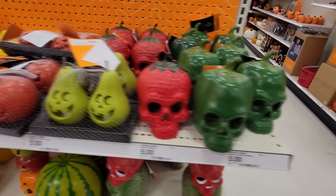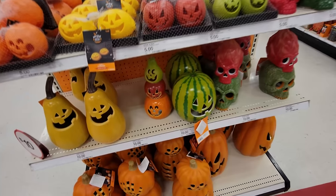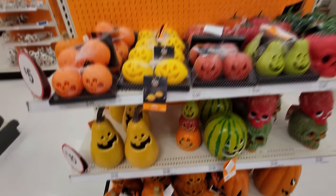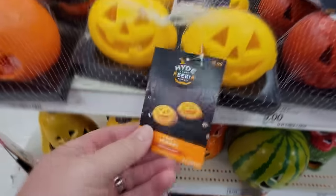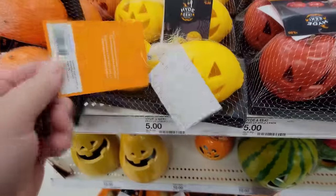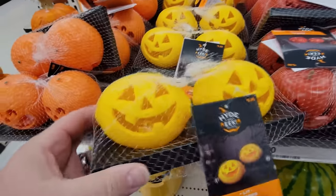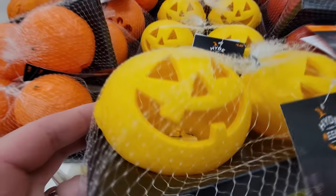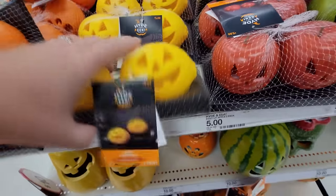I have to start right here because what in the world? Look, these are all like fruits that are carved like jack-o'-lanterns. Look at the lemons — they're called Lit Lemons. How hilarious is that? How much are these? Five bucks for two lemons that are carved like jack-o'-lanterns, and there's a little LED light inside so they actually light up.